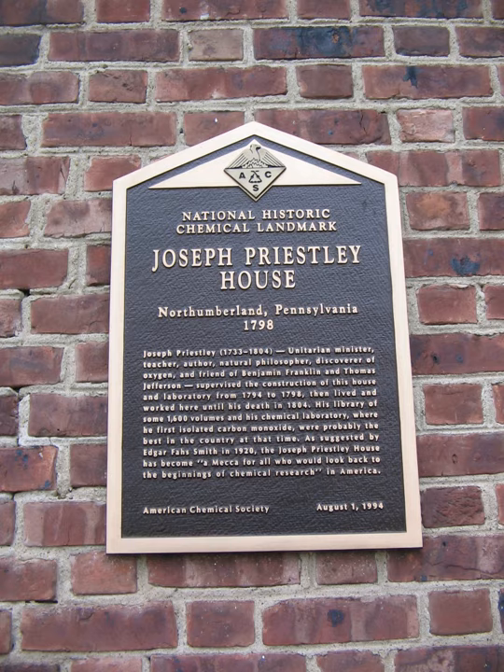1993: Bakelite, the world's first completely synthetic plastic, developed by Leo Baekeland around 1907. 1994: Chandler Chemistry Laboratory at Lehigh University, constructed in 1884. Joseph Priestley House, U.S. home of Joseph Priestley, discoverer of oxygen, from 1798 to 1804.